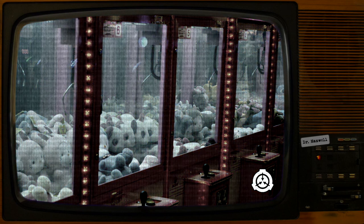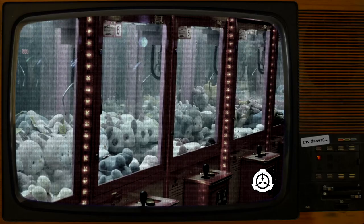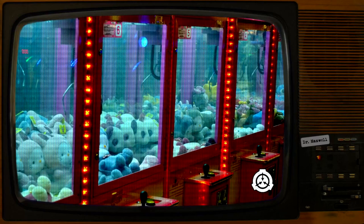Investigation has revealed that SCP-3092 was in usage for seven years prior to its anomalous properties surfacing. When provided with power and coins of valid United States currency, SCP-3092 may be operated as is standard for commercially available claw machines. Its anomalous properties only activate whenever the operator successfully picks up one or more plush toys with the claw and deposits them in SCP-3092's prize chute.